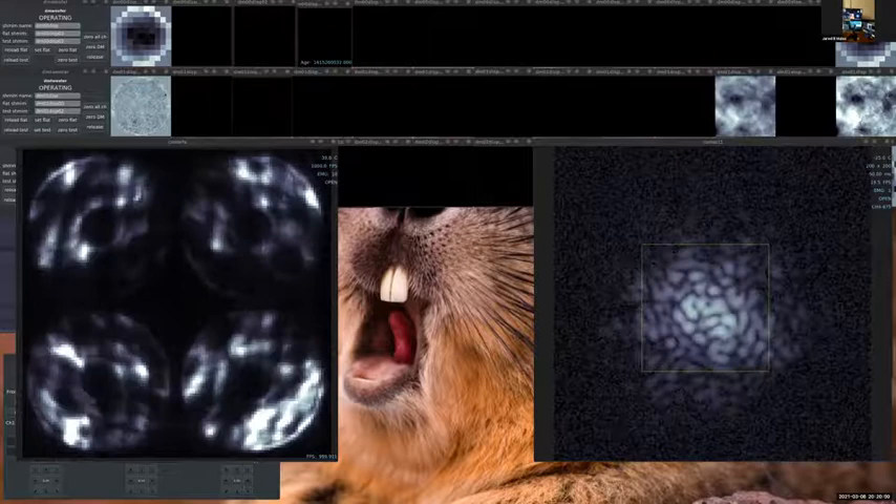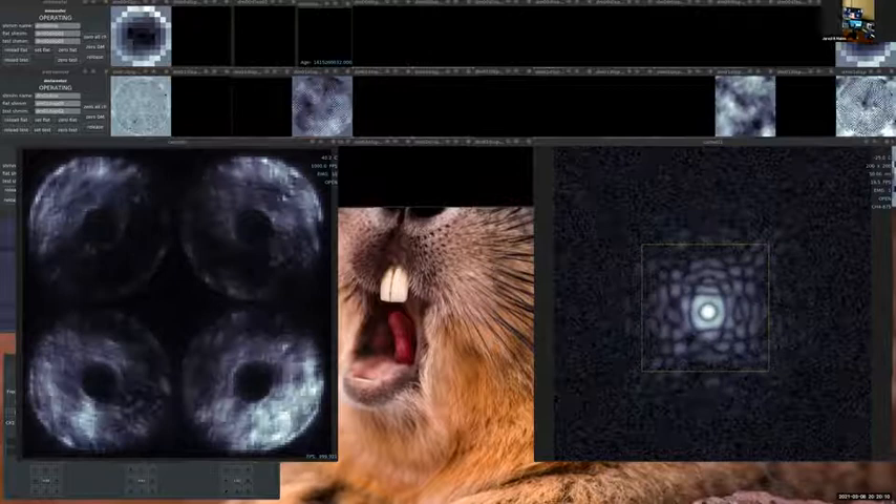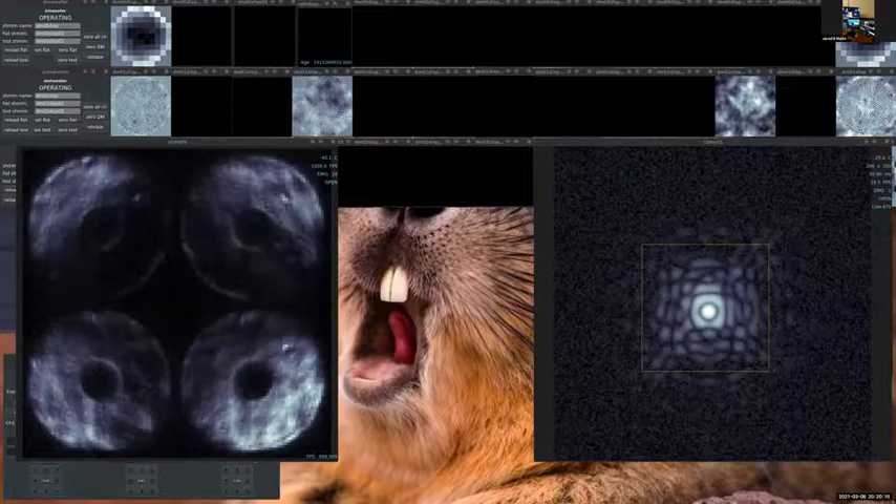And there — boom — it just cleans up the star and makes the turbulence go away. You can see how much it changed on the wavefront sensor, and now we have a nice clean image of the star.